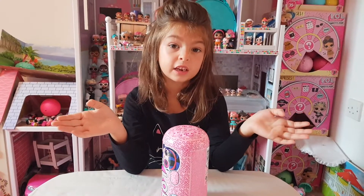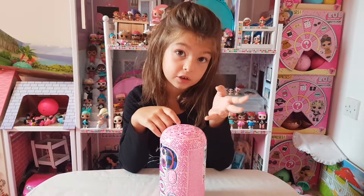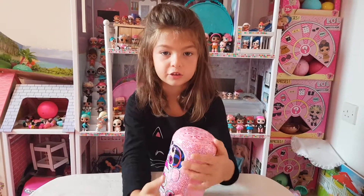Hi guys, today I got another under-wraps doll that you already know and now I'm going to open it for you guys. So let's get started.